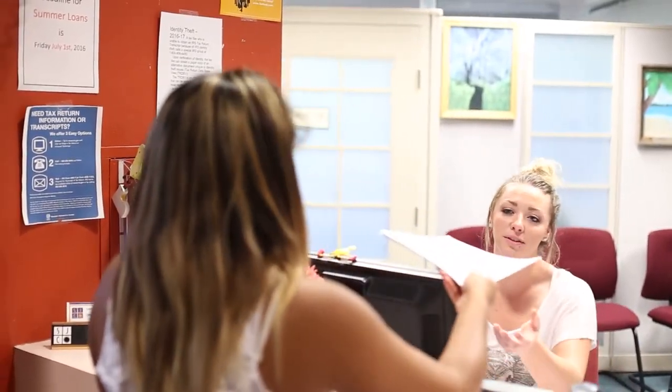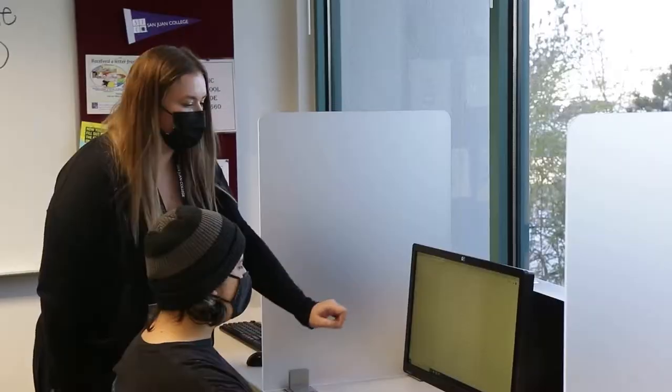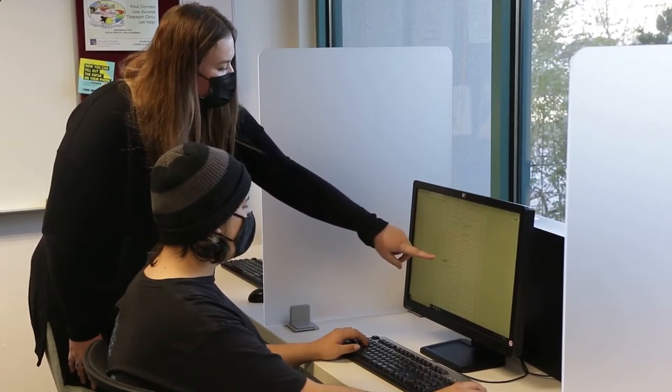Also housed in our financial aid office is a student lab where students can come and get assistance from our financial aid reps with their FAFSA.